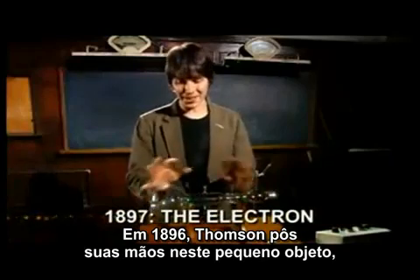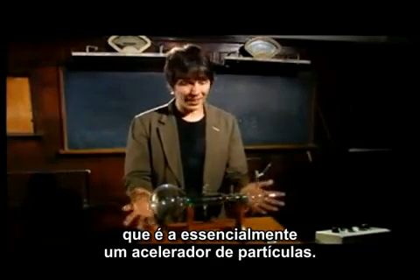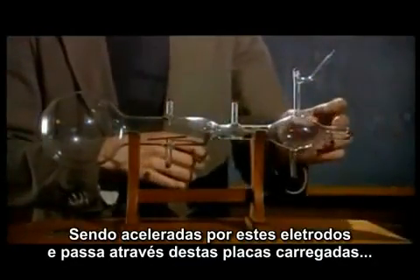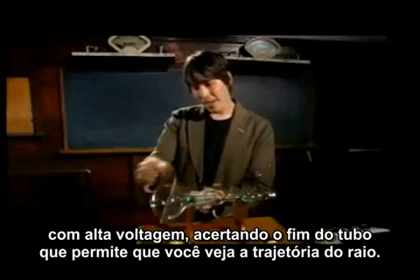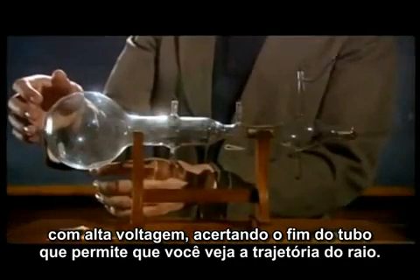In 1896, Thompson had just got his hands on this new piece of kit. It's essentially a particle accelerator. When this plate is heated, particles are emitted. They're accelerated by these electrodes. They pass through these two plates, across which you can apply a voltage, and they hit the end of the bulb here on a screen which glows so you can see the beam.